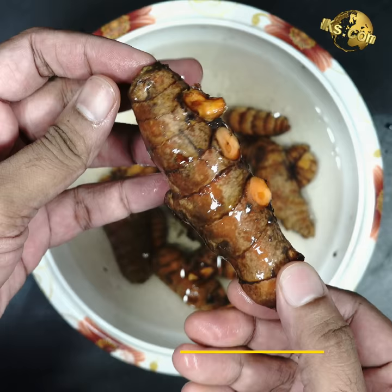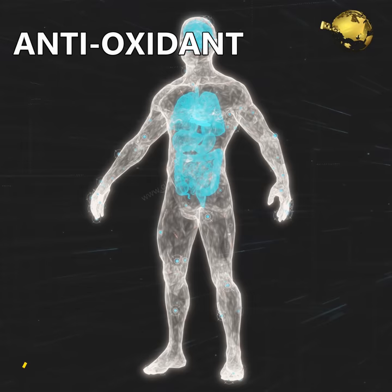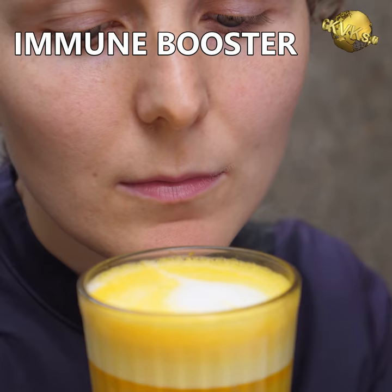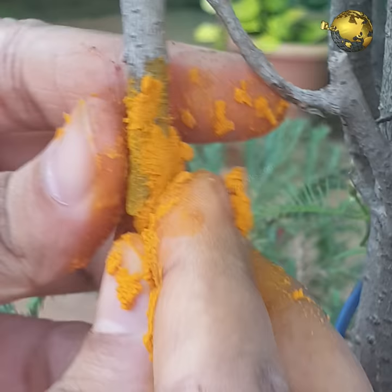Turmeric rhizome contains a substance called Curcumin which is a very potent antioxidant, has antimicrobial, anti-inflammatory, and hepatoprotective effects and is very beneficial in boosting the immune system. Turmeric is not only good for the human body but also has some amazing benefits in the garden.